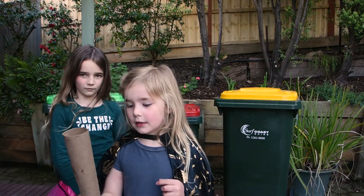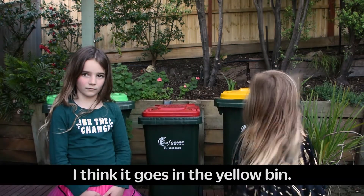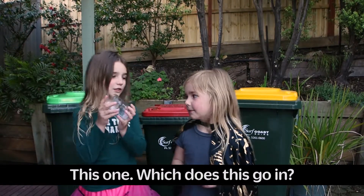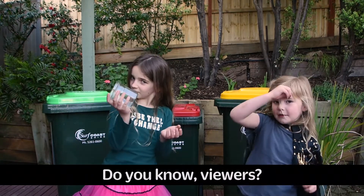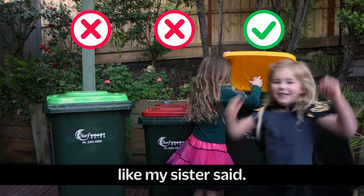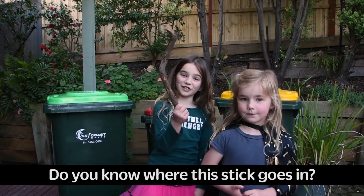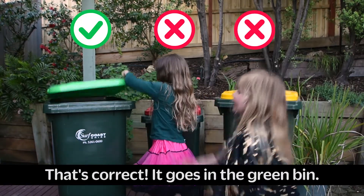Where does this one go? I think it goes in the yellow. That's correct! Now this one — what does this go in? That's correct, it's the yellow bin. Hey Lauren, do you know where this goes? Do you know where this stick goes? It goes in the green bin. That's correct, it goes in the green bin.